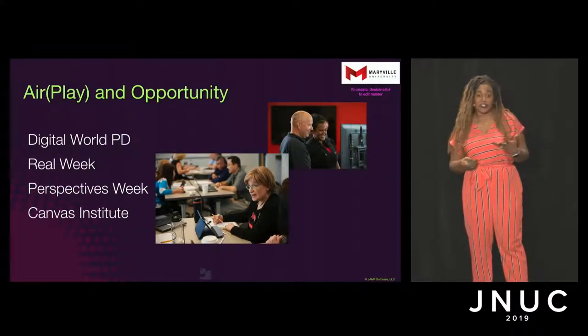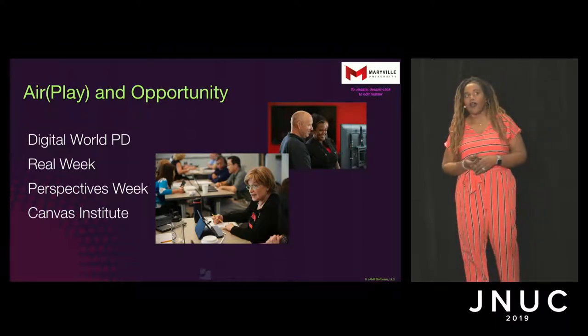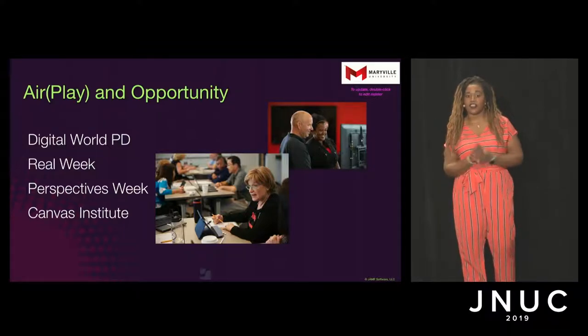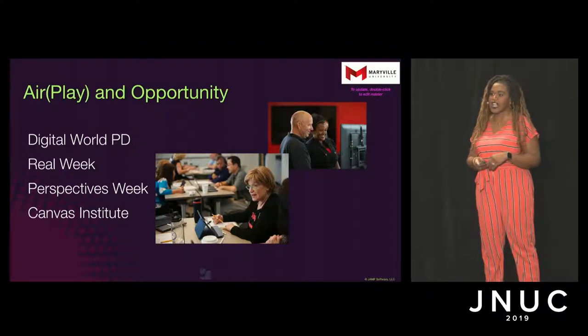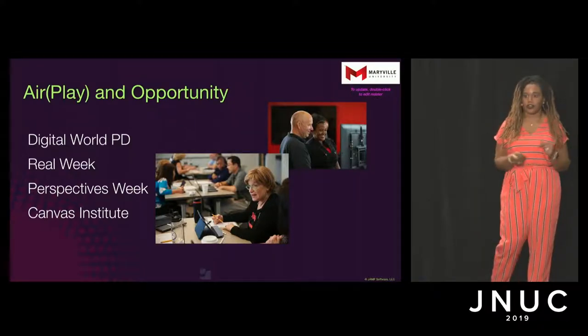We've had 95% of our full-time faculty engage in those voluntary programs, as well as an undetermined percentage of our adjunct faculty — we're still collecting data on that — but we have added about 400 adjuncts to the group of instructors that have iPads as well. It's not just our full-time faculty taking this technology into the classroom; we really want it to be global across our campus.